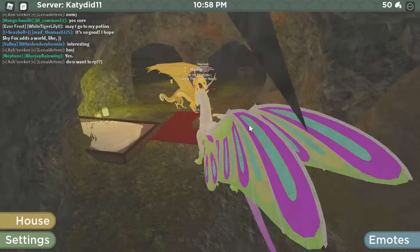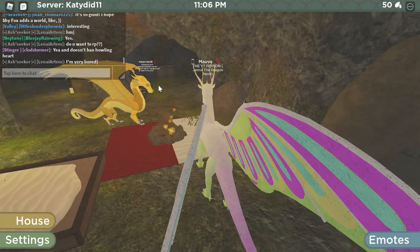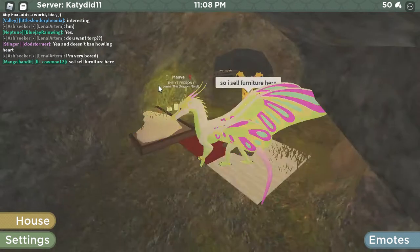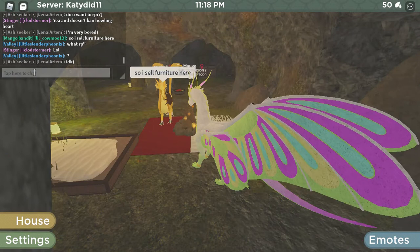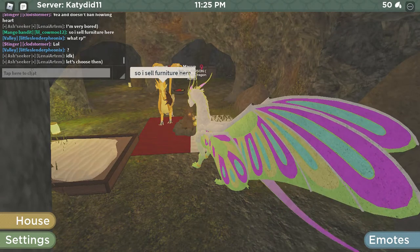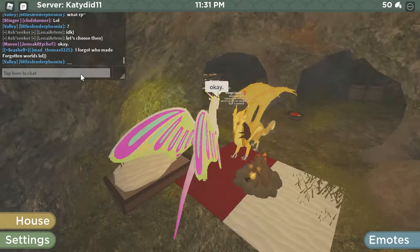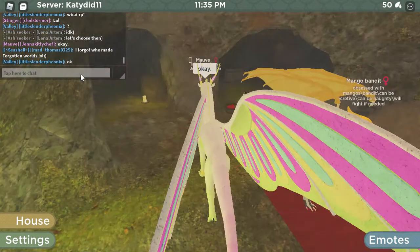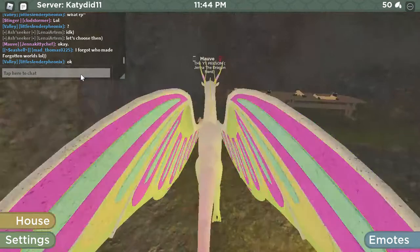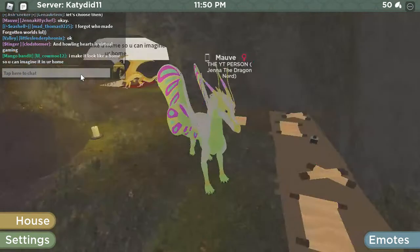He's got some nice setup here, and this is only the front room. This is a furniture store. Everything's nice and lit up so you can see. There are two different rooms here, but this one's the library. I like it in here. He's got a variety of scrolls and stuff in here.